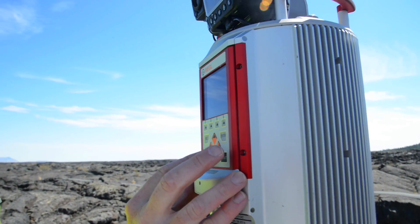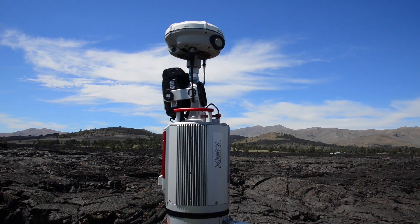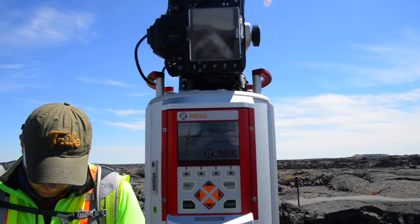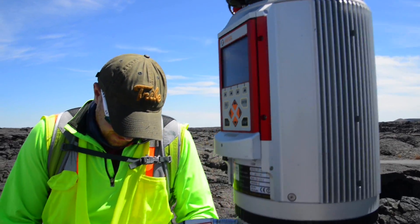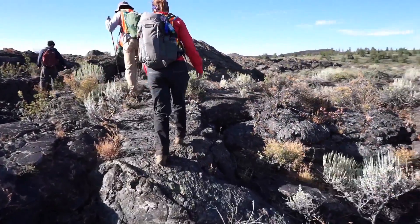I've never mapped lava tubes in 3D before, so this gives us a new dimension on looking at the morphology of these lava tubes and the textures that are preserved. I think that's one of the more interesting things about national parks — they serve as these intact ecosystems which can act as living laboratories for people to come out and use, learn from, and accomplish real science.